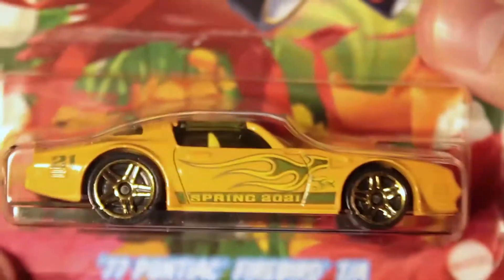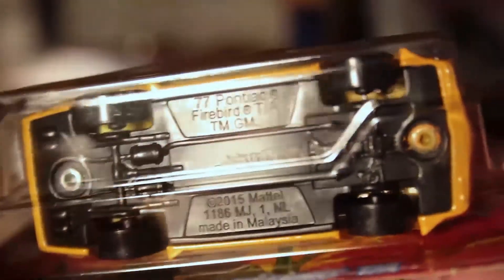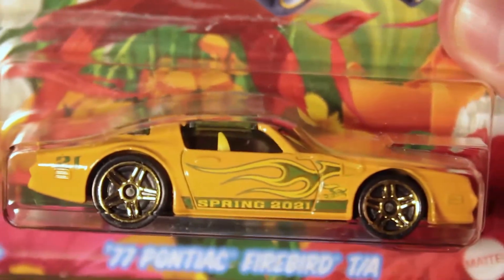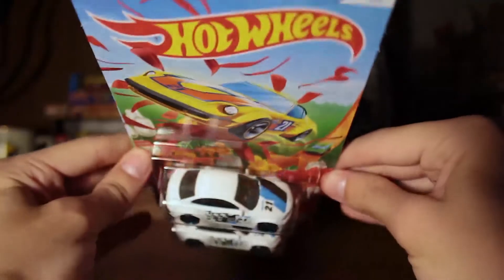The last one is the '77 Pontiac Firebird TA, kind of in a golden look. Spring 2021 with the flames — just your classic look. The hood tampo is really nice too.